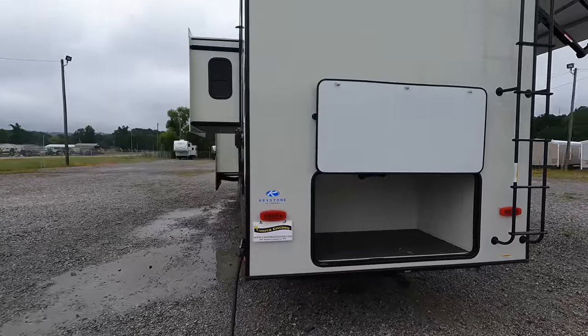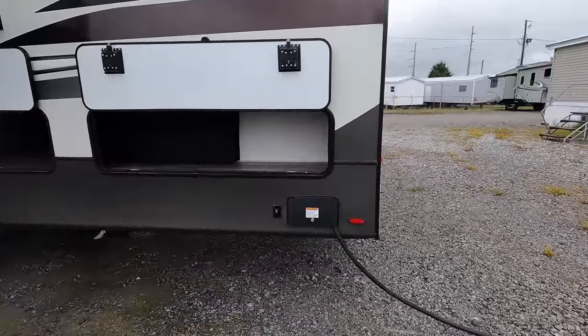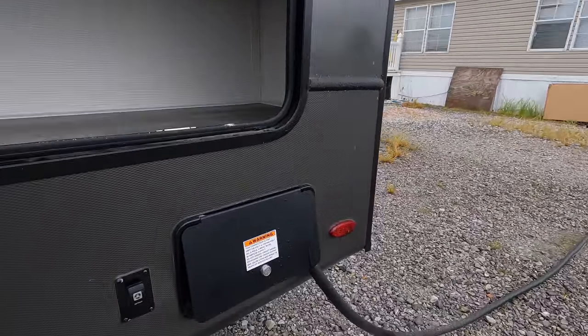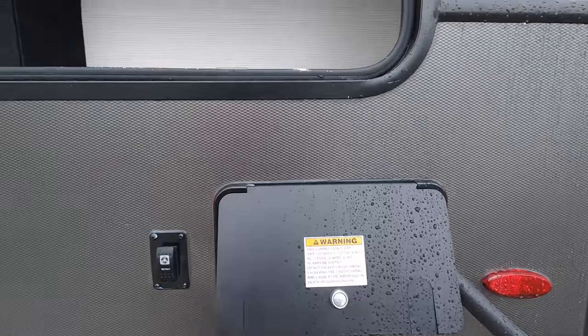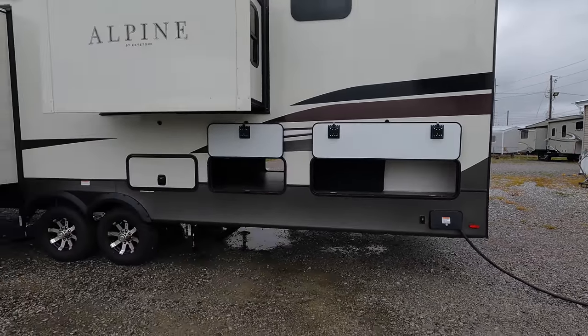Coming right around, a fully retractable 50-amp power cord, about 25 feet in length. Just by simply pressing that button right there, it will retract itself. And all the storage just mirrors itself on the other side.